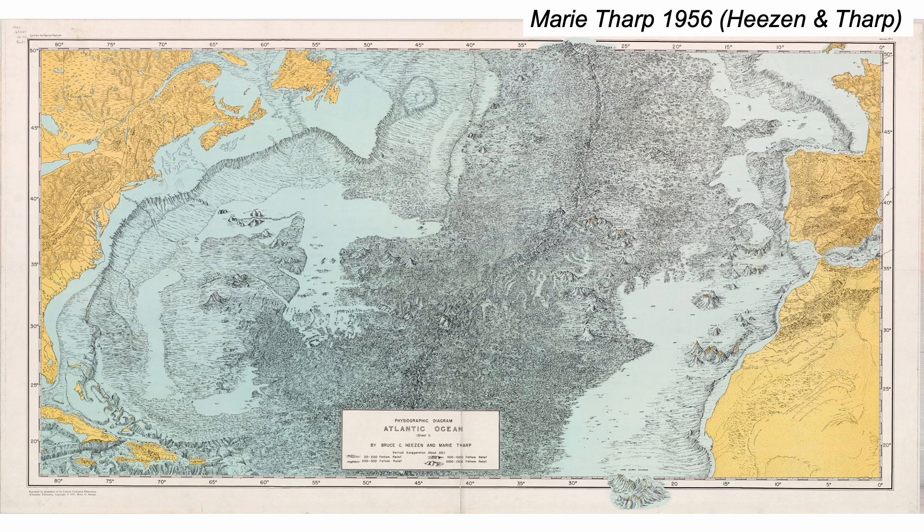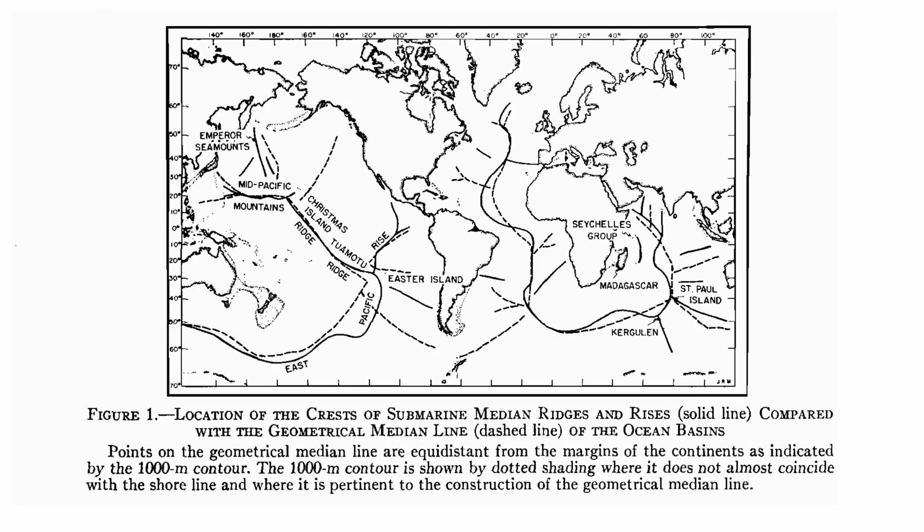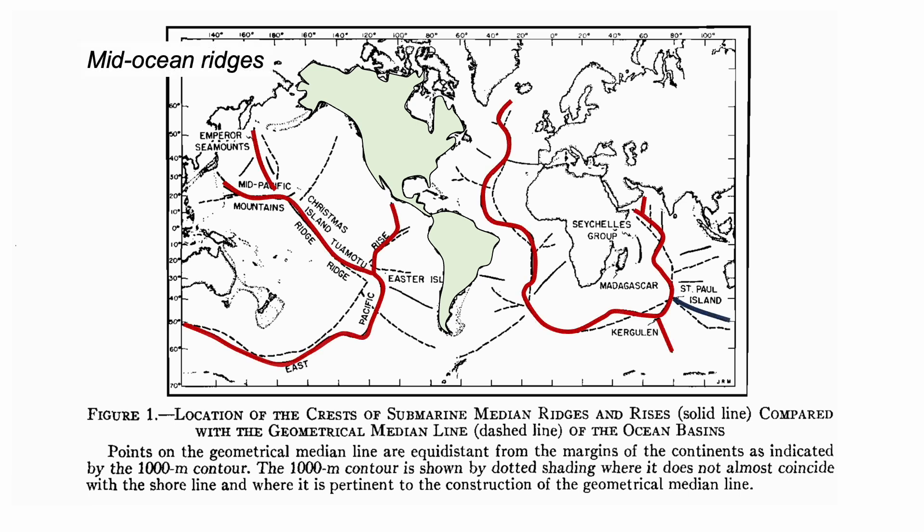Her maps were picked up by others, including Bill Maynard of Scripps Institution of Oceanography in San Diego, and he published the idea of mid-ocean ridges. This is his map, which we can emphasise in colour. The ridges form a global network.